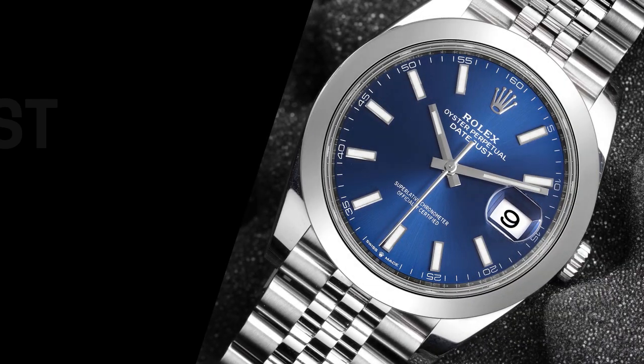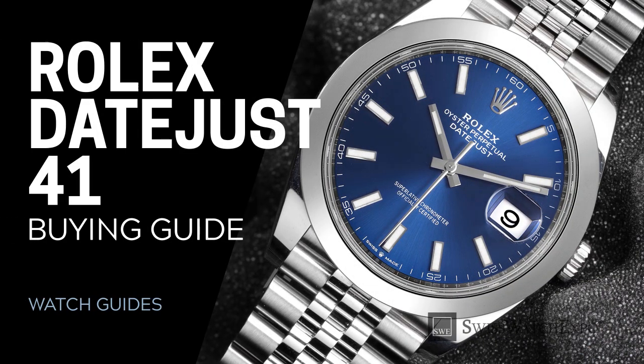From SwissWatchExpo, a spotlight on the various styles available in the Rolex Datejust 41 range.